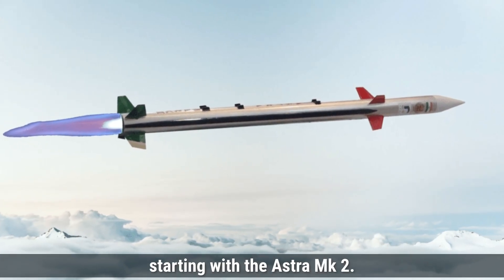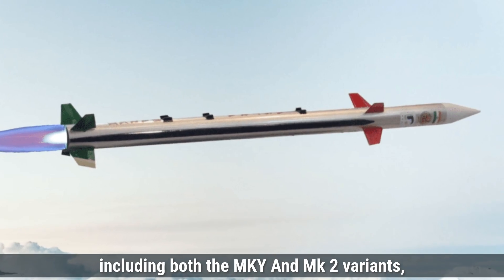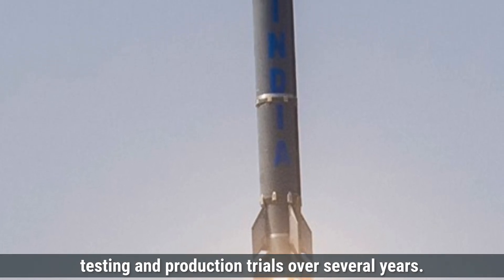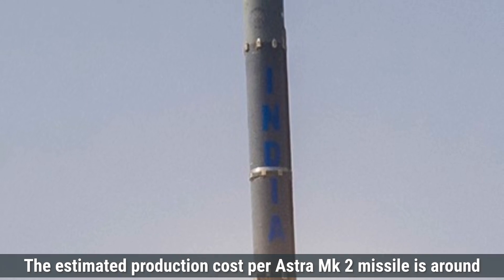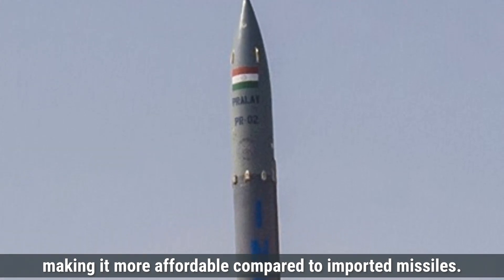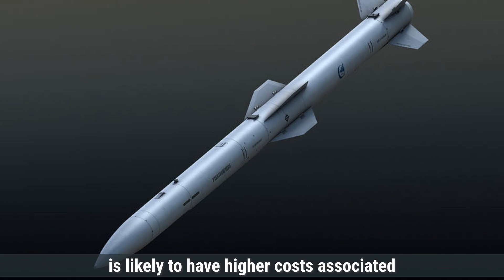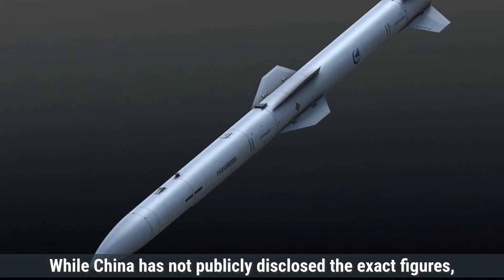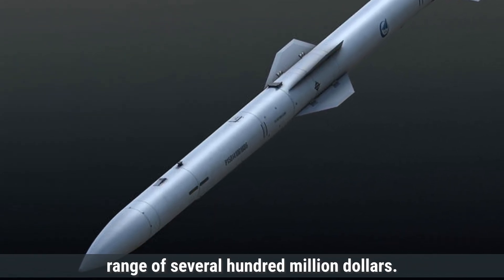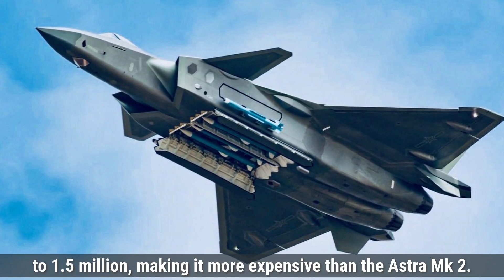Let's talk about cost. The overall development cost of the Astra program, including both the MK-1 and MK-2 variants, is estimated to be around $150 million, covering research, testing, and production trials over several years. The estimated production cost per Astra MK2 missile is around $850,000 to $1.2 million, making it more affordable compared to imported missiles. The PL-15, being a more advanced missile, is likely to have higher costs. While China has not publicly disclosed exact figures, the overall development cost is likely in the range of several hundred million dollars, and the production cost per missile is estimated to be around $1 to $1.5 million, making it more expensive than the Astra MK2.